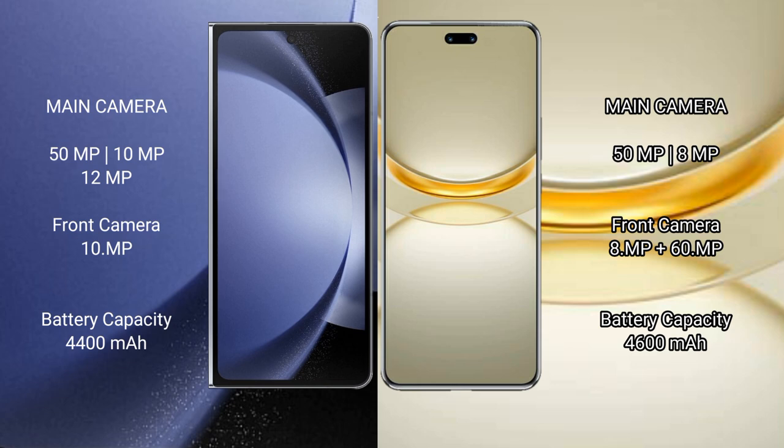Samsung Galaxy Z Fold 6 has a 4400mAh battery with 45W fast charging support. Huawei Nova 12 Ultra has a 4600mAh battery with 100W fast charging support.